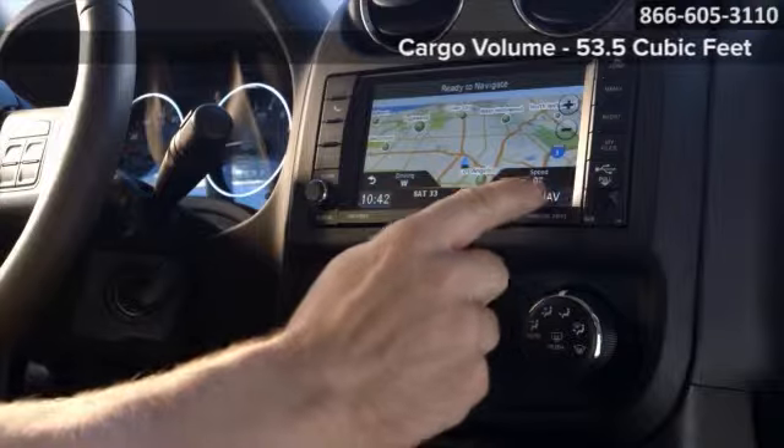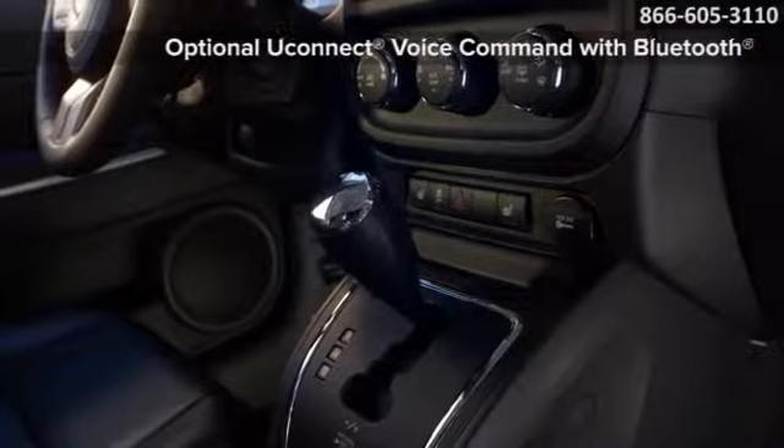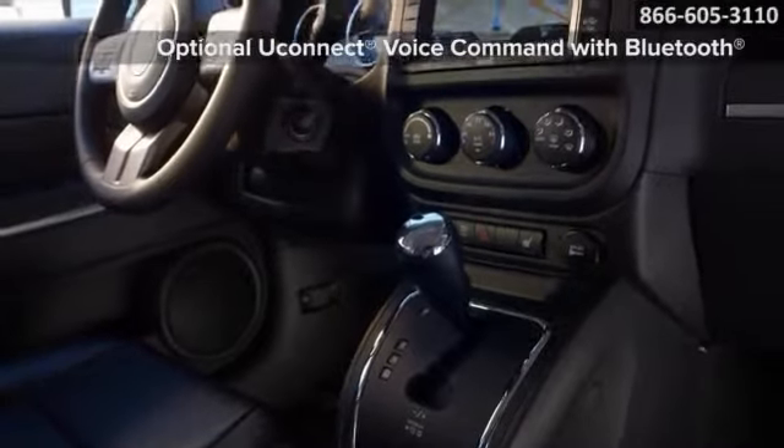A configurable interior offering over 53 cubic feet of space hauls people and gear with ease. Plus, the functional interior offers optional heated front seating, Bluetooth wireless capability, and more.